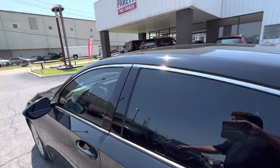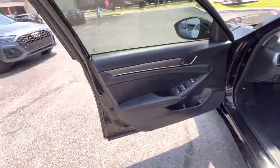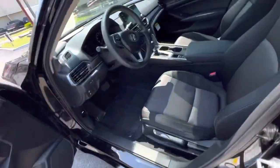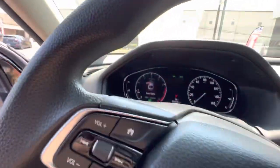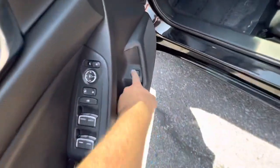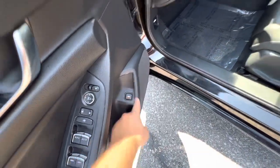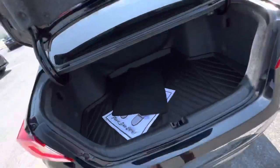Now the inside is in fantastic shape. Literally no scratches, absolutely immaculate — looks like it's a brand new car. The dash is digital, the air conditioning is blowing nice and cold, the seats are all really clean, the ceiling is extremely clean. And then the trunk — very spacious and also very clean.